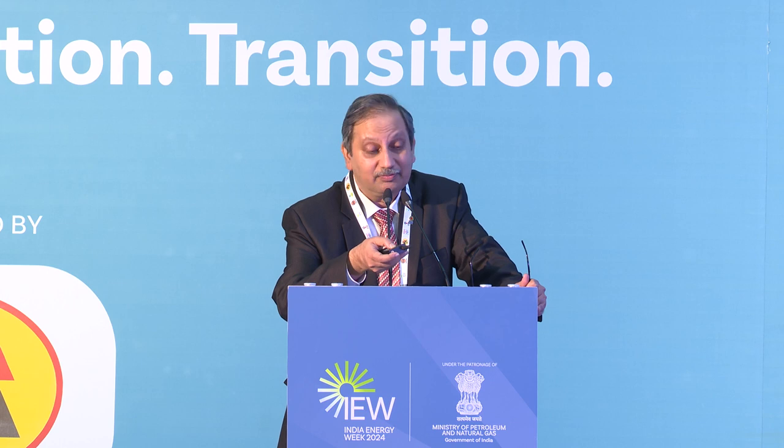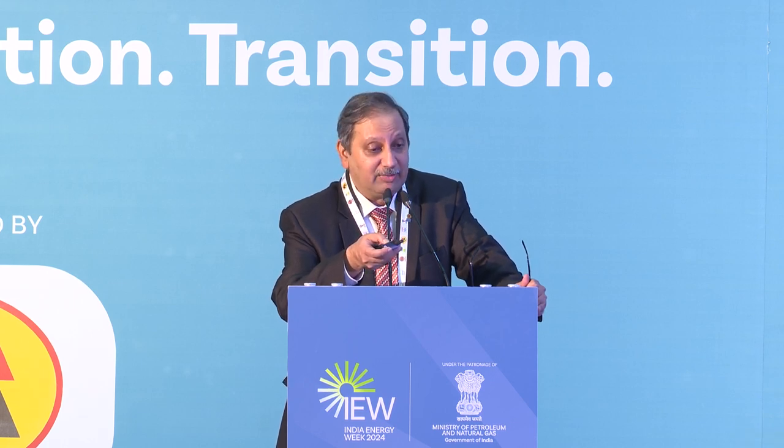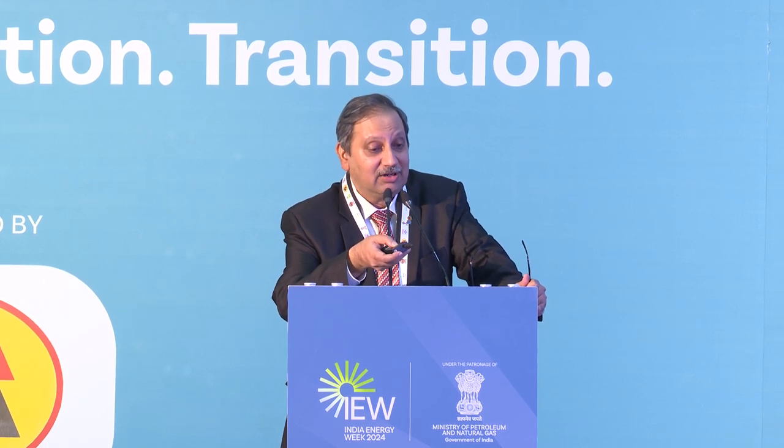Drilling jumbos are used for inserting explosives in the caverns, followed by blasting. One of the major challenges in underground works is water seepage, which must be overcome. You can see the huge amount of rock which has been excavated — it's almost a mountain of excavated rock at our site.